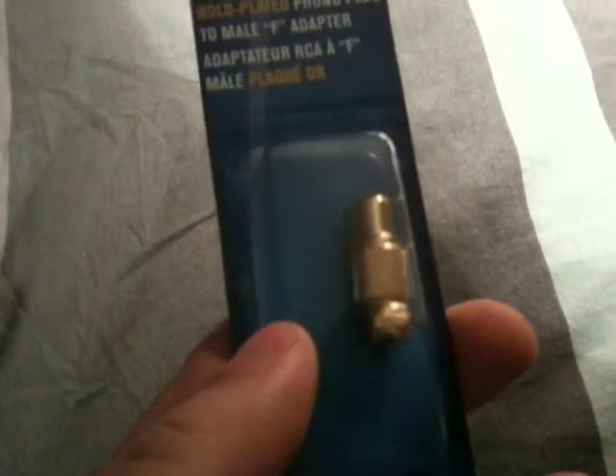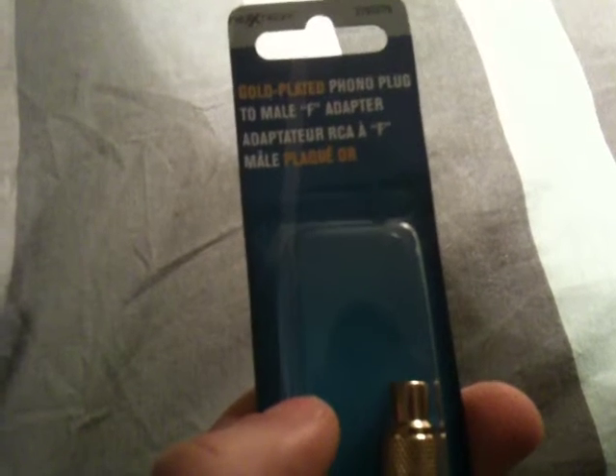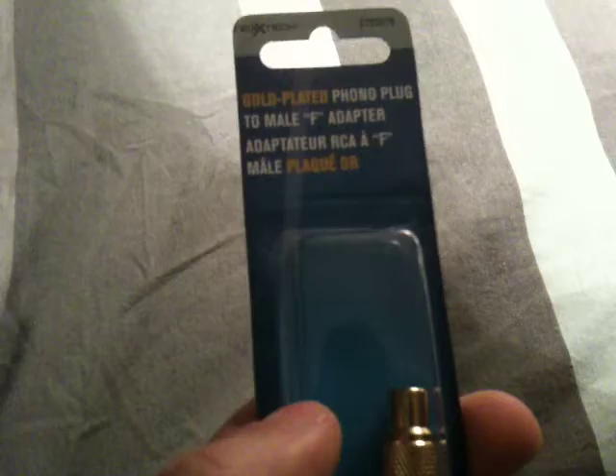Hey guys, just another quick pickup video here. I picked this up today — I was told it was called the Codex, but essentially it's a phono plug male to F adapter. What I can do is take my Atari 2600 and plug it into that white end, and then take this end and plug it into my TV, so now I can play my 2600.